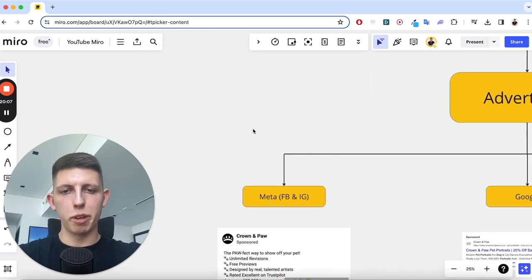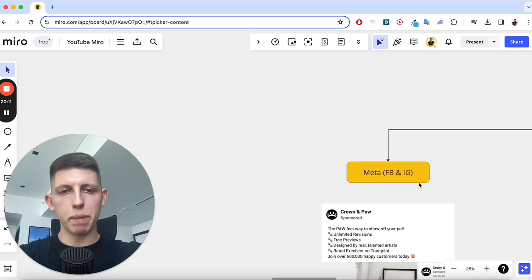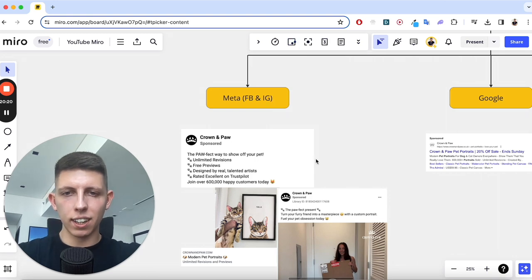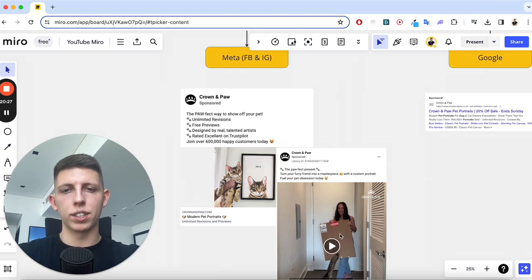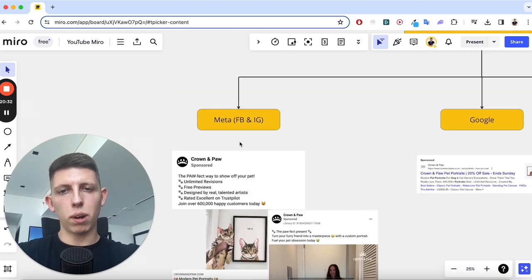For advertising we have three main platforms: Meta, Google, and TikTok. Meta is Facebook and Instagram — when you run ads they go out to both unless you manually deselect one. Ads can be photos or videos. Don't neglect organic either — posting on your Facebook page for free is still something you should be doing on every platform.